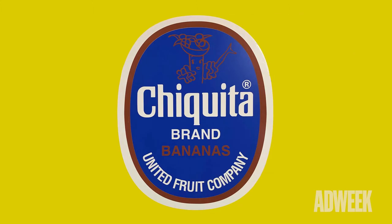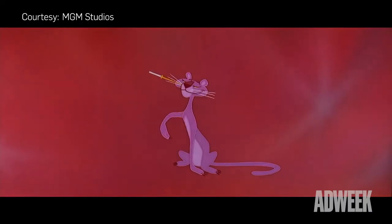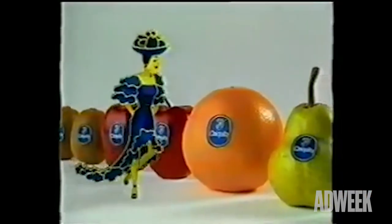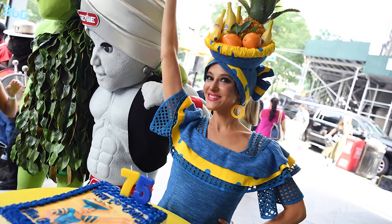In 1987, Miss Chiquita was redesigned by Oscar Grillo, the creator of the Pink Panther. She kept the dress and fruit hat, but was transformed into a woman. At 78, she remains one of the most recognizable brand mascots of our time.